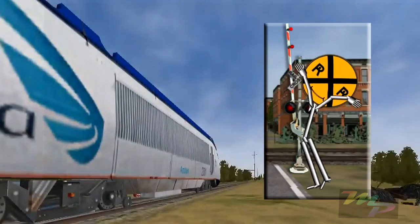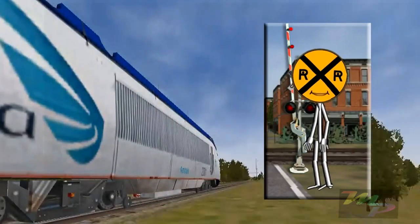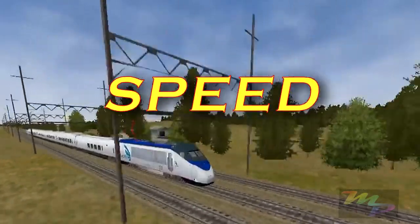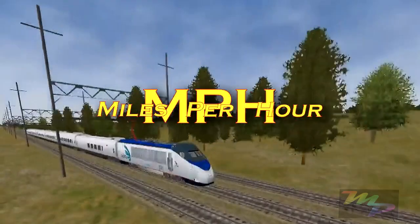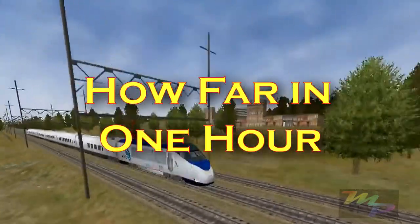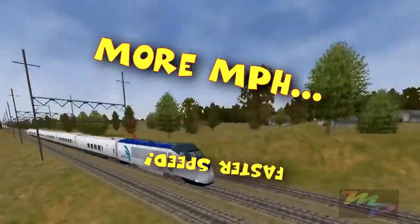Before we talk about speed, maybe we should know what we're talking about. We usually measure speed in miles per hour, or MPH. That's how far you can travel in one hour. The more miles per hour, the faster your speed.